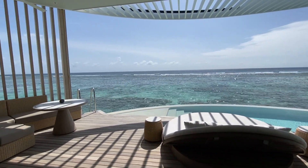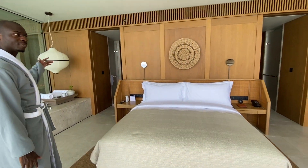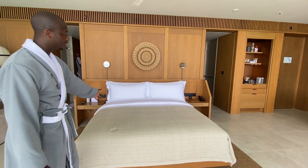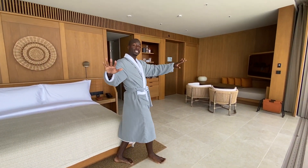Before we get to all of that good stuff, let's show you the main living quarters. We have a bedroom here and it's great because you can actually open all the windows, so you have complete indoor-outdoor living.